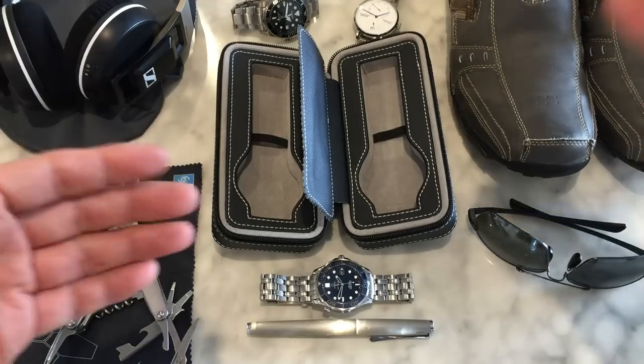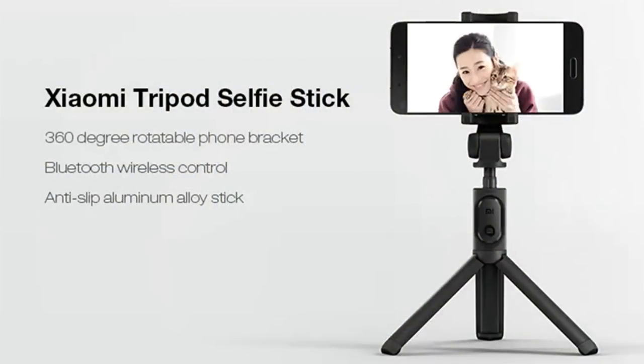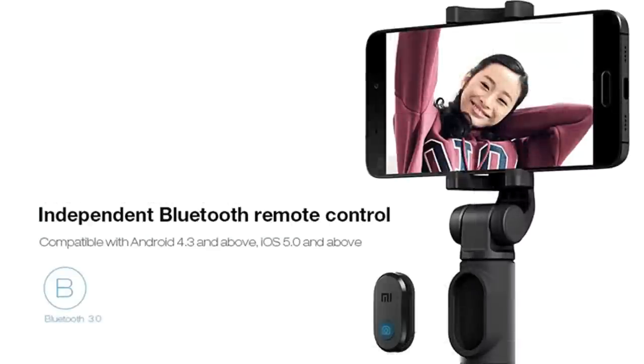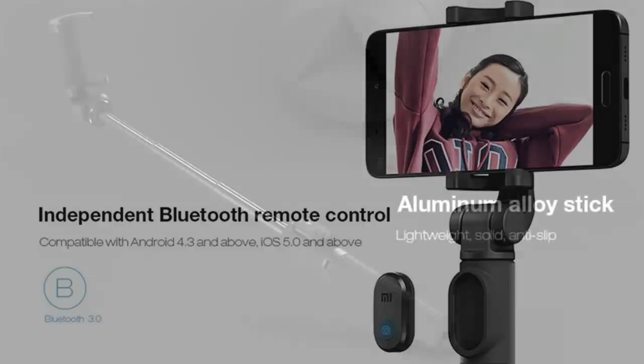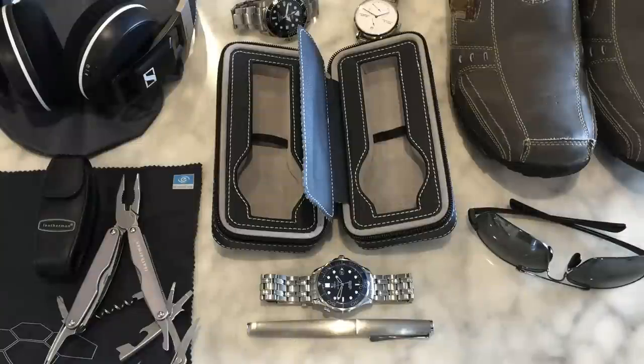Something I can't put on the table but I've put in pictures is the tripod I'm using — it's actually a tripod and selfie stick from Xiaomi. It has a Bluetooth transmitter to take photos independently from a distance. It folds up into almost nothing but opens up into a very handy tripod for travel — like I'm using right now to make this video.